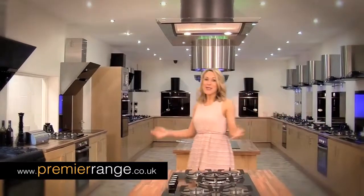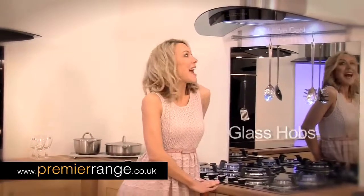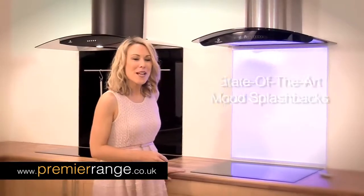PremierRange.co.uk stocks thousands of products to make your kitchen spectacular: stylish glass hobs, exclusive cooker hoods, digital ovens, exclusive mood splash backs and more.